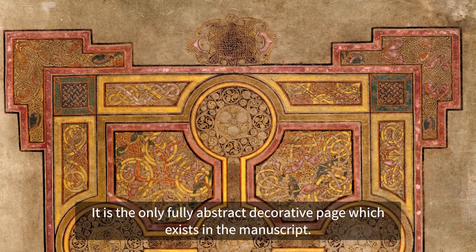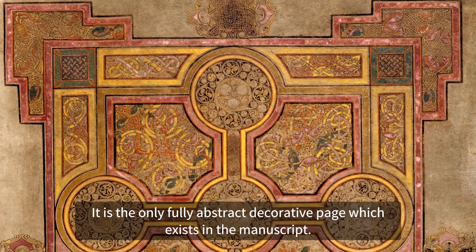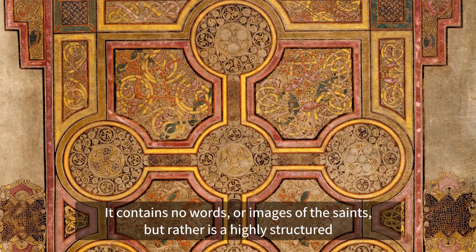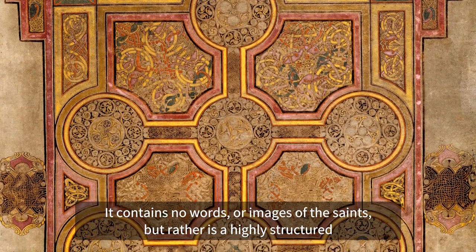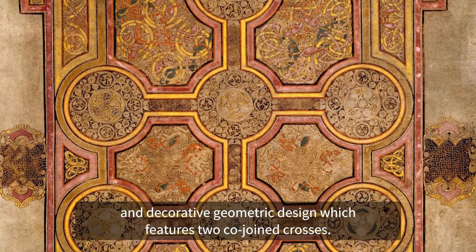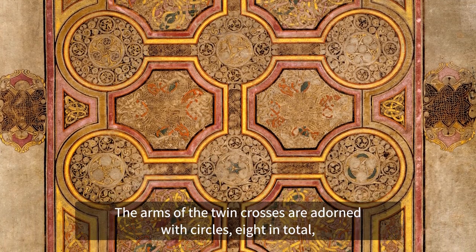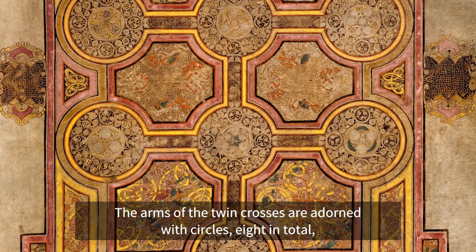The Eighth Circle Cross is on Folio 33 of the Gospel of St. Matthew. It is the only fully abstract decorative page which exists in the manuscript. It contains no words or images of the saints, but rather is a highly structured and decorative geometric design which features two co-joined crosses. The arms of the twin crosses are adorned with circles, eight in total,